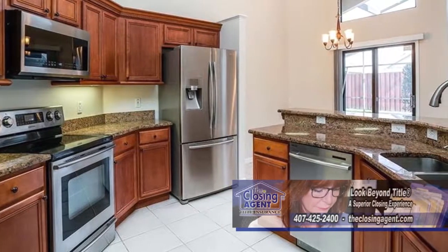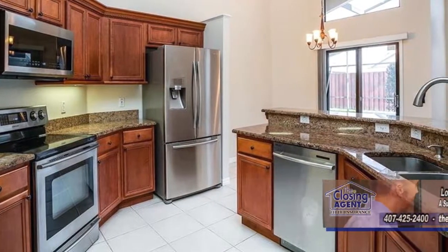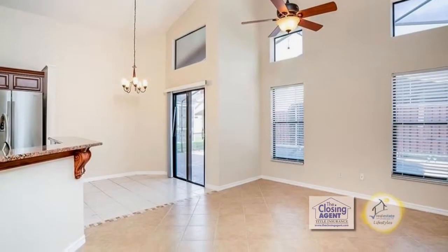The gourmet kitchen offers granite counters, stainless steel appliances, and an eating area. The kitchen overlooks the family room.